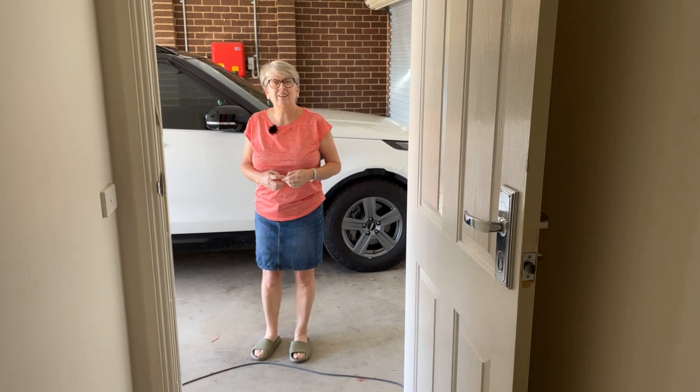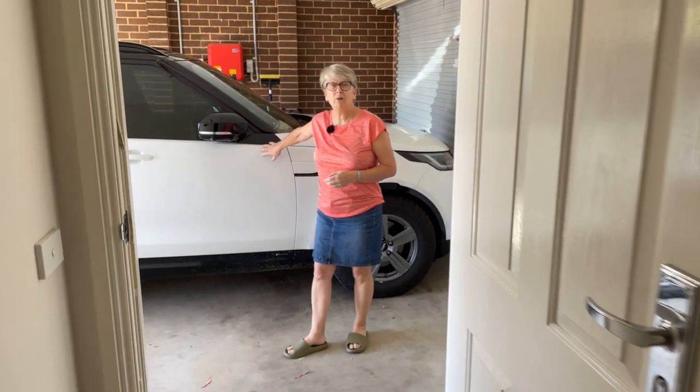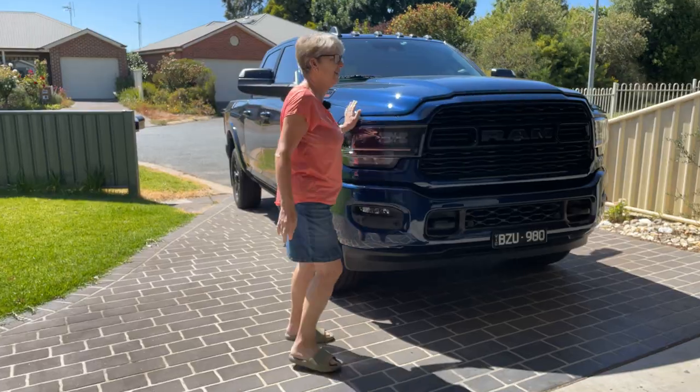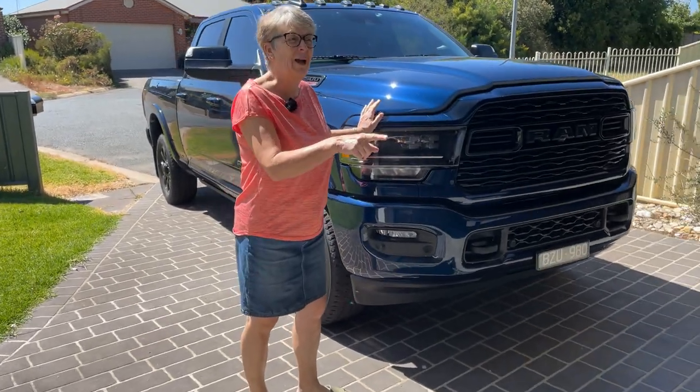Hi. So I thought this was big when we got it. Wait till you see what Pete's got now. That looks minute now.